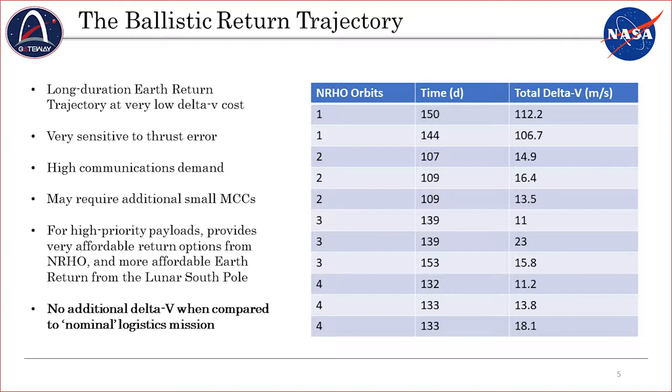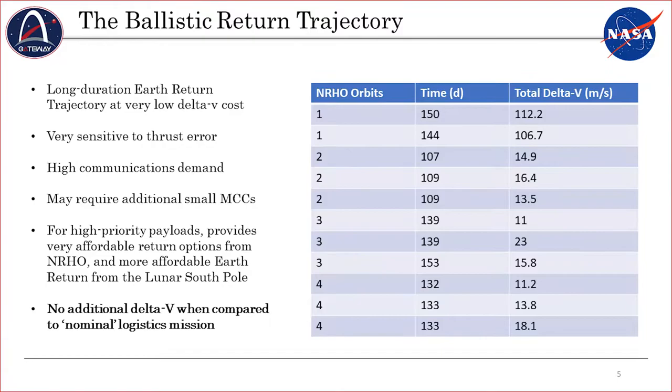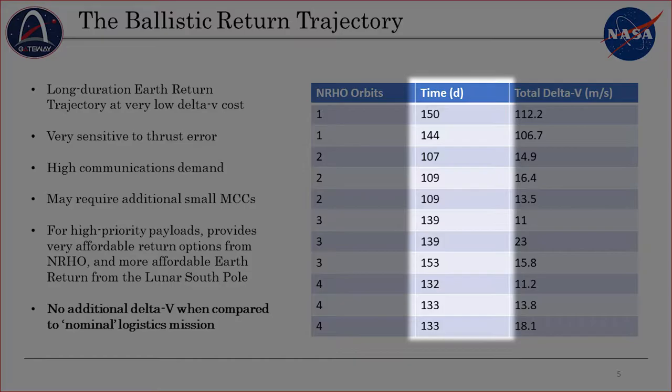Those very small, sub-1 meter per second burns can significantly alter where your spacecraft re-enters. However, the ballistic return trajectory comes at a cost. Since you can significantly change the destination with very low amounts of thrust, they're very sensitive to thruster noise, and you can expect more than just a couple of mid-course corrections sometime between departure and re-entry. They also take quite a bit of time — between 100 and 150 days between departure from the NRHO and re-entering Earth. Now, that may or may not be a problem depending on the size and demands of the spacecraft.